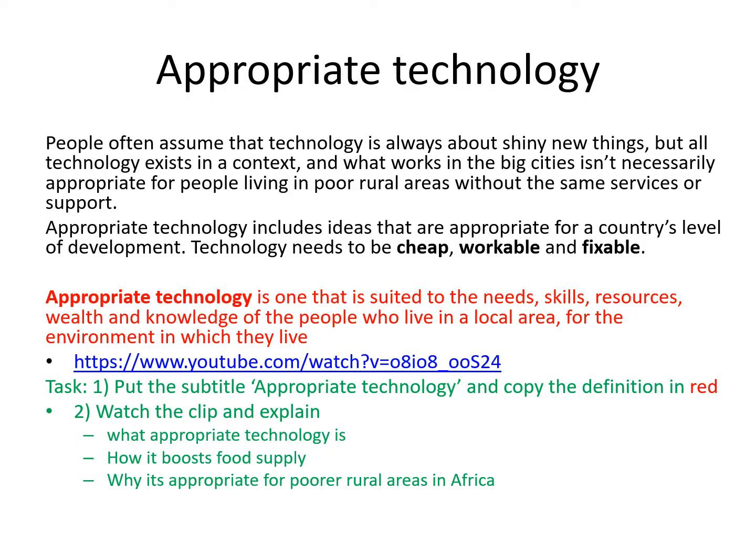To summarize, people often assume that technology is always about shiny new things, but all technology exists in a context and what works in big cities isn't necessarily appropriate for people living in poor rural areas without the same services or support. Appropriate technology includes ideas suited to a country's level of development — it needs to be cheap, workable and fixable when it goes wrong. The definition in red says it's technology suited to the needs, skills, resources, wealth and knowledge of the people who live in a local area for the environment in which they live. Copy out that definition, then watch the YouTube clip and do three things: explain what appropriate technology is, say how it boosts food supply, and explain why it's appropriate for poorer areas.